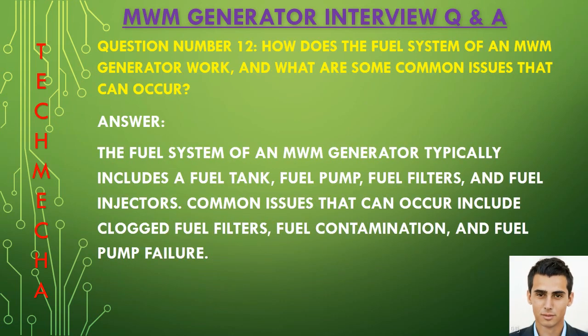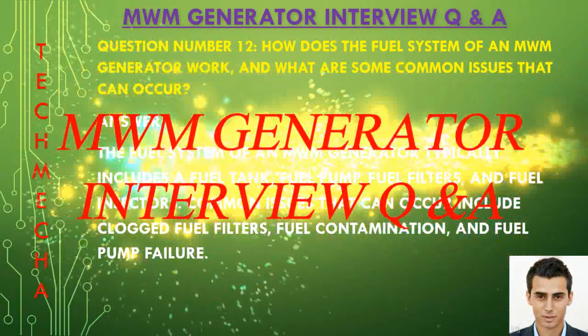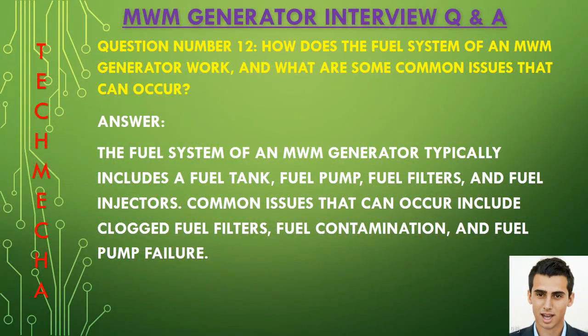Question number twelve: How does the fuel system of an MWM generator work and what are some common issues that can occur? The fuel system of an MWM generator typically includes a fuel tank, fuel pump, fuel filter, and fuel injectors. Common issues that can occur include clogged fuel filters, fuel contamination, and fuel pump failure.